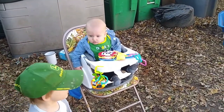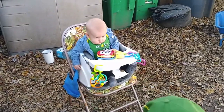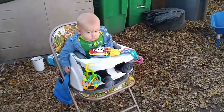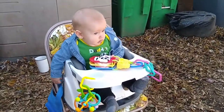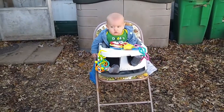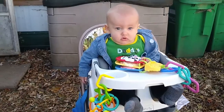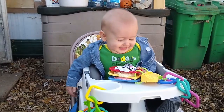Look who woke up! We got Henry set up outside because it is such a nice day. He really likes to sit up and look around — he doesn't like to be laying down — so this is a good way to keep him safe. Henry, are you playing outside? Hi sweetheart!